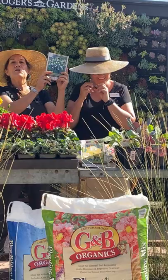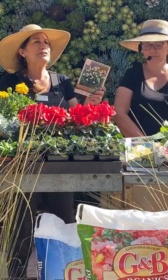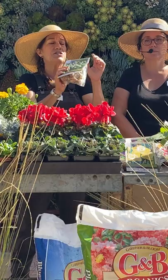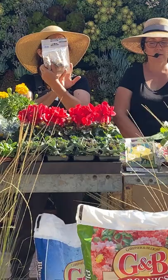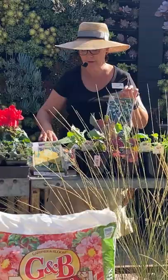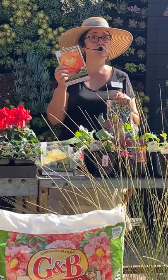My personal favorite bulb is leucojum. A lot of people come in wanting lily of the valley, but they don't grow here — no matter who sells them or what you read, you'd just be wasting your money. Leucojum will go in your garden, and I think they're cuter than lily of the valley because they have a little green dot. They will naturalize in your garden — get bigger and bigger, come back year after year without you having to dig them up. Tulips, I've never gotten to come back for me the following year — it's far too hot. Ranunculus will rot because we water year-round here, which is too much for those tubers.